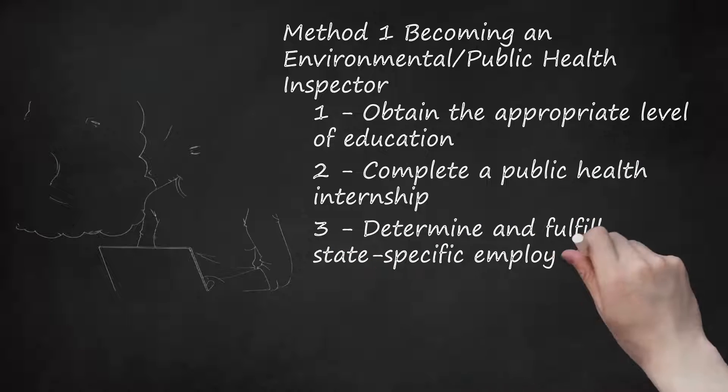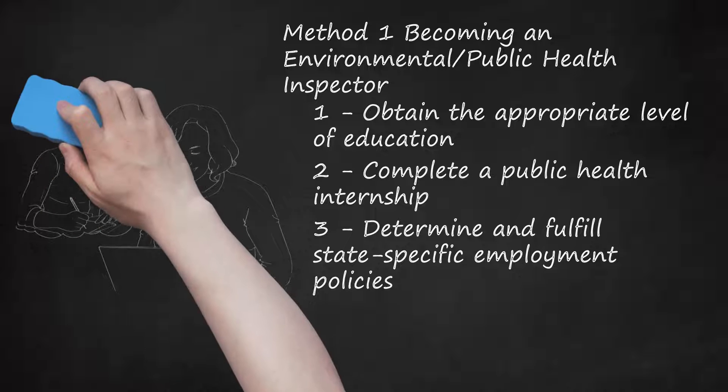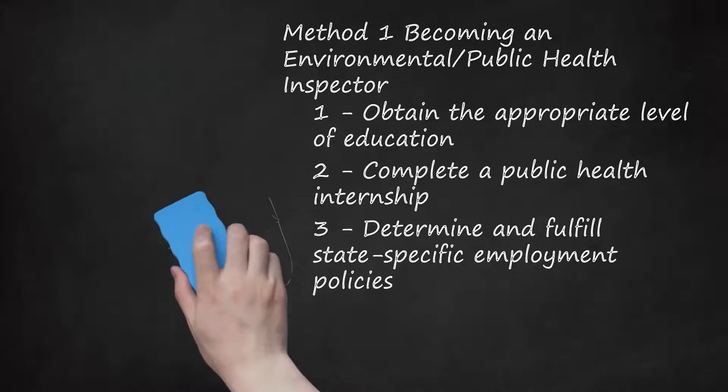Step 3: Determine and Fulfill State-Specific Employment Policies. Some states have specific rules, based on their laws and statutes, that all civil service employees must follow, and in most cases the state rules will apply at the local level as well. New York State requires all civil service employees to take an examination based on the type of position being applied to. You can register and pay for examinations via their online portal. Examinations are held periodically throughout the year at locations throughout the state. Once you've completed the examination, you will be provided with your score and your name will be put on an eligibility list. As vacancies arise, you may be considered for the position based on your score and ranking compared to other candidates.